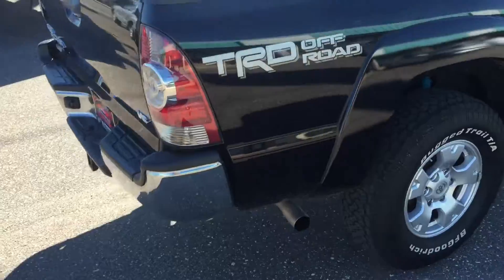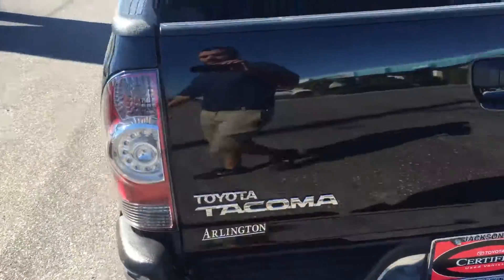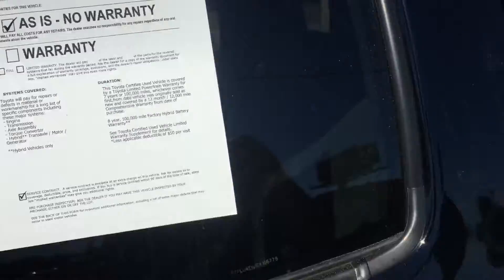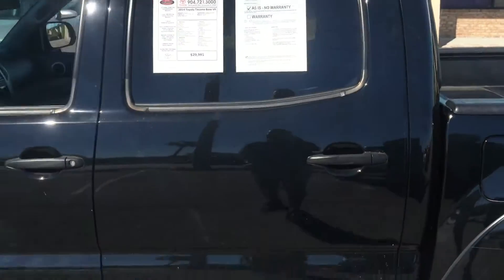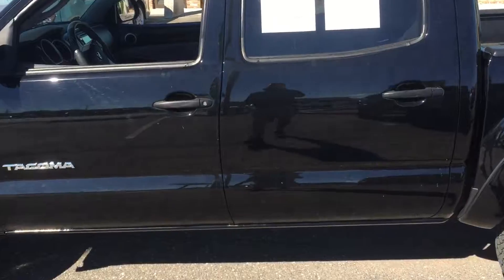You also get a twelve-month, twelve-thousand-mile bumper-to-bumper warranty starting from the date of purchase. So there you have it, Ryan — I do hope you enjoyed this video, and sorry for the delay on the video as well. You can always give me a call at 904-705-4740. Thank you Ryan, hope to see you soon.